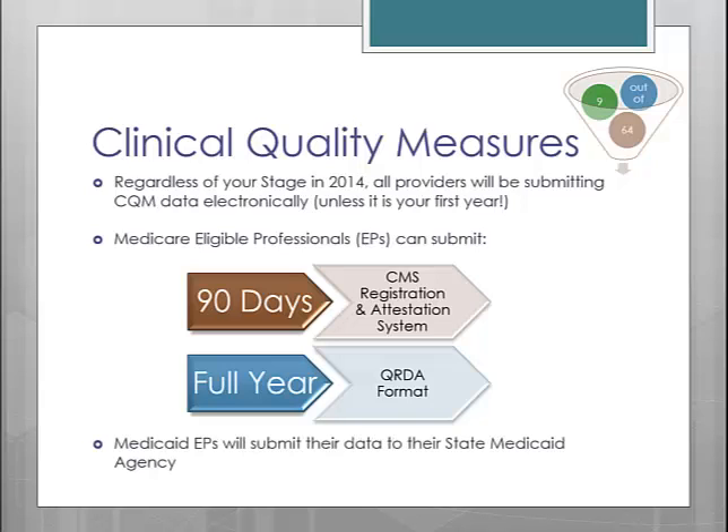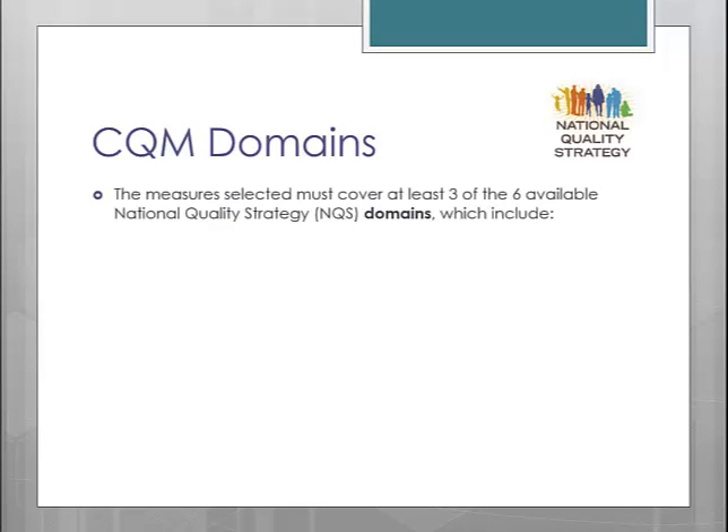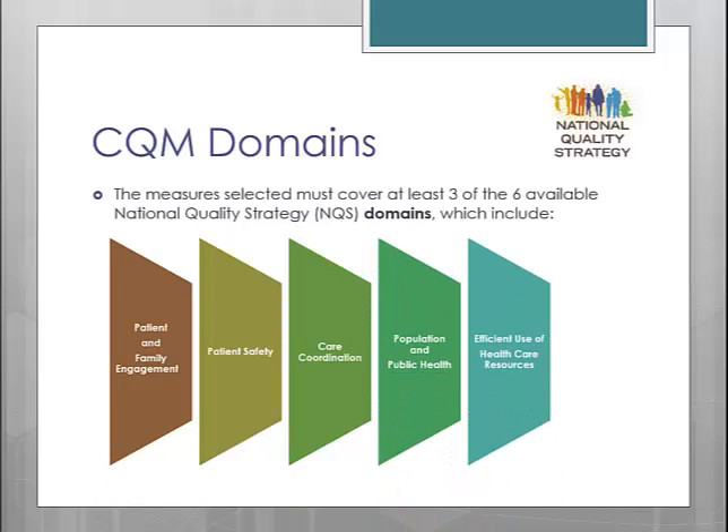Medicaid EPs will submit their CQM data to their state Medicaid agency. Another new requirement for CQM data is that the measures selected must cover at least three of the six available National Quality Strategy, or NQS, domains. These domains represent the Department of Health and Human Services priorities for healthcare quality improvement. The domains include patient and family engagement, patient safety, care coordination, population and public health, efficient use of healthcare resources, and clinical processes/effectiveness.